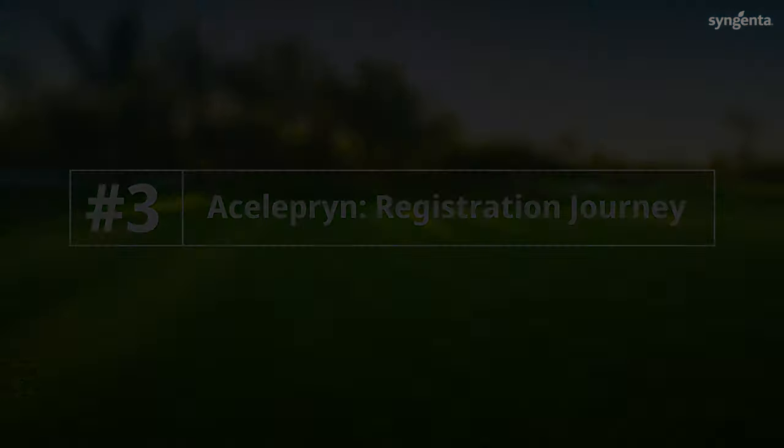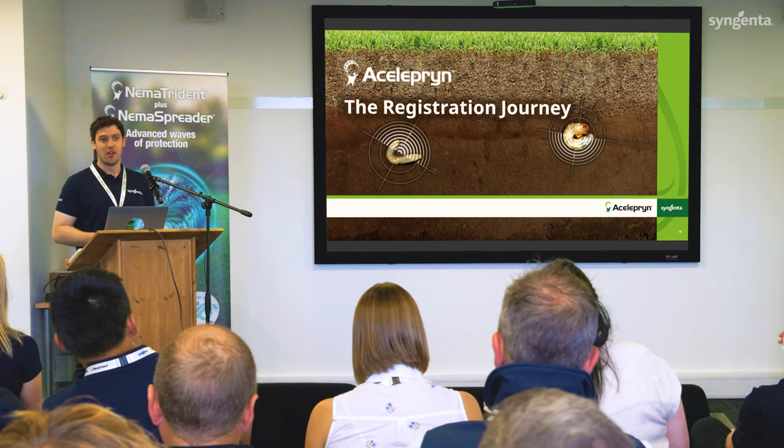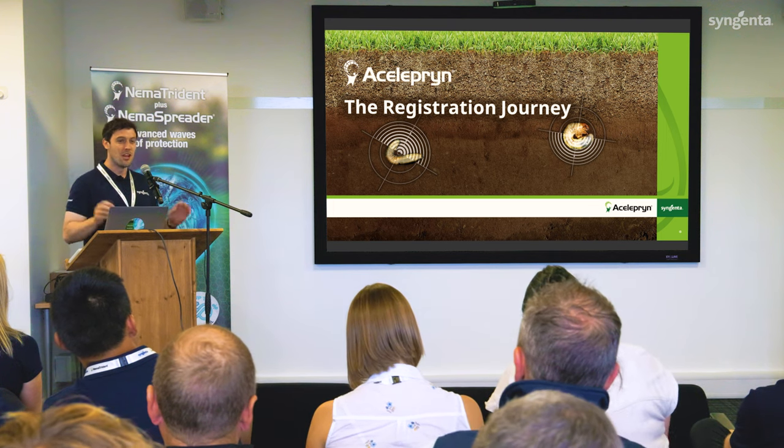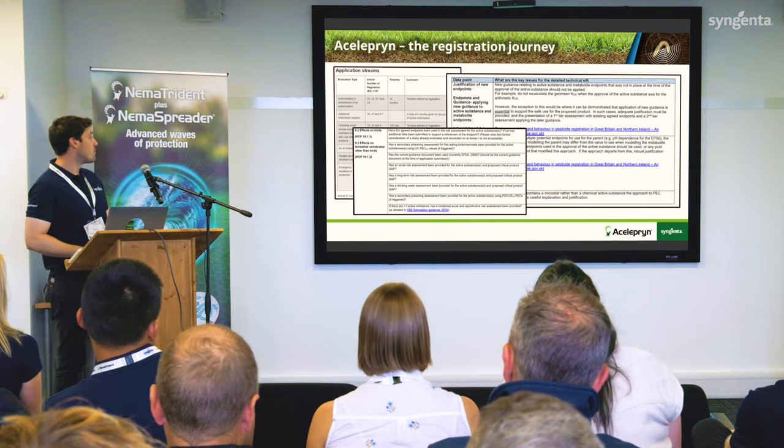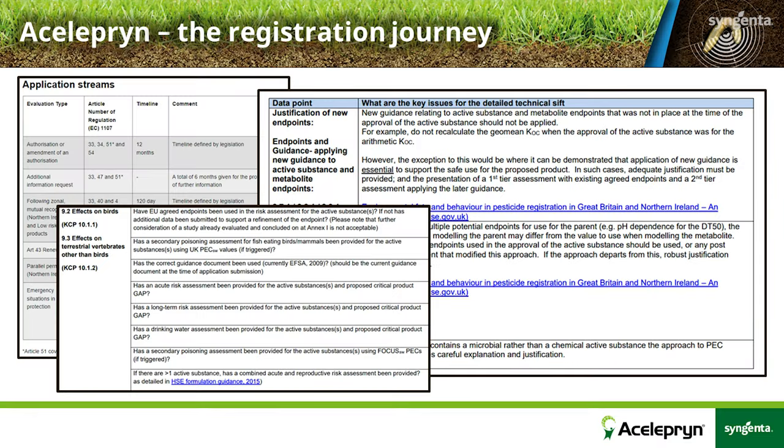Good morning, everyone. I'm going to be talking about the registration journey of aceleprin, and it is quite regulatory heavy, so I apologise for that. I thought I'd kick off by talking about KCP 10.1.2 — the effects on terrestrial vertebrates other than birds. There are some worried faces, but don't worry, I am joking.